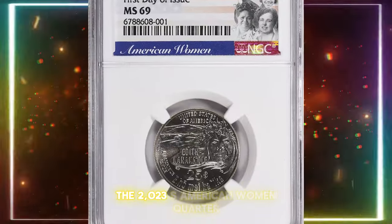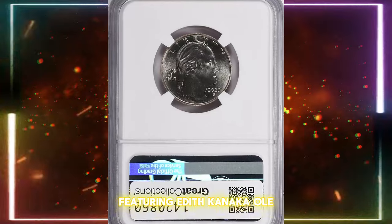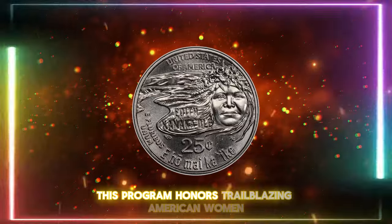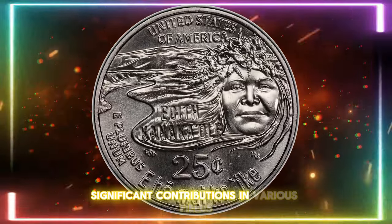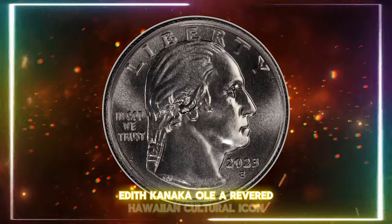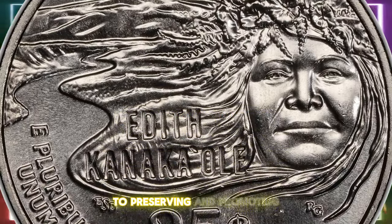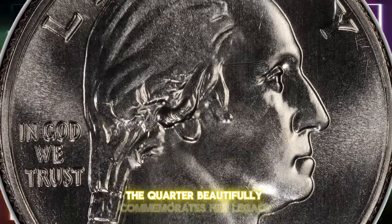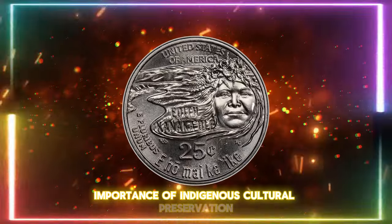The 2023-S American Women Quarter featuring Edith Kanaka'ole is a standout piece in the American Women Quarters program. This program honors trailblazing American women from diverse backgrounds who have made significant contributions in various fields. Edith Kanaka'ole, a revered Hawaiian cultural icon, is celebrated for her dedication to preserving and promoting Native Hawaiian culture, language, and traditions.